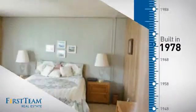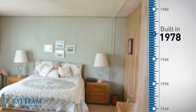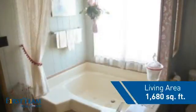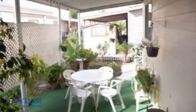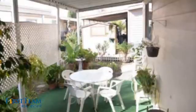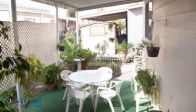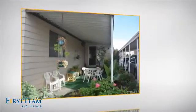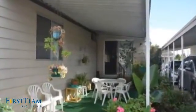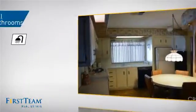This property was built in the late 70s and features over 1,600 square feet of living space, giving you a spacious layout to play host or kick back and relax after a long day. Inside, you'll find two bedrooms so you always have a private space to come home to, as well as two full bathrooms.